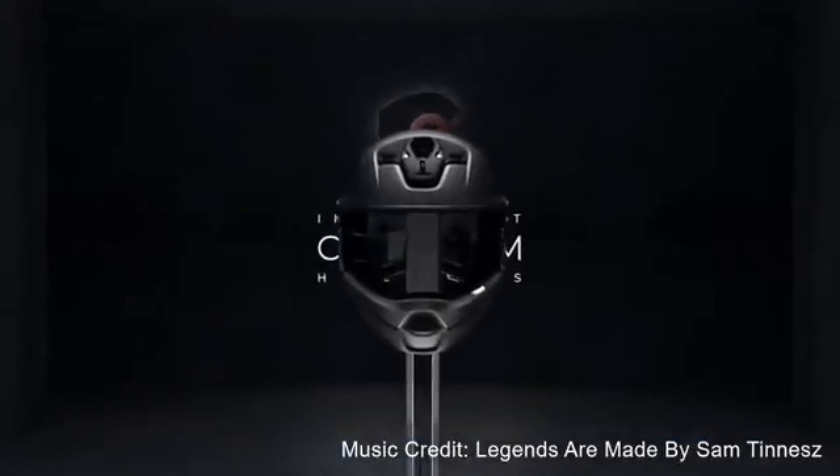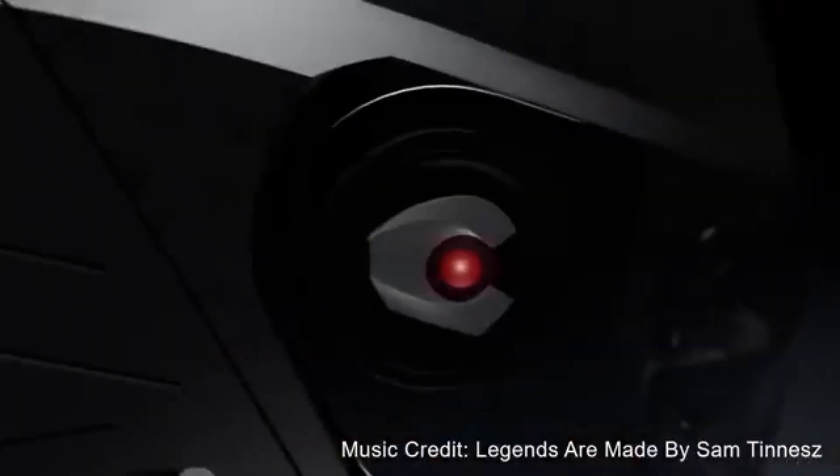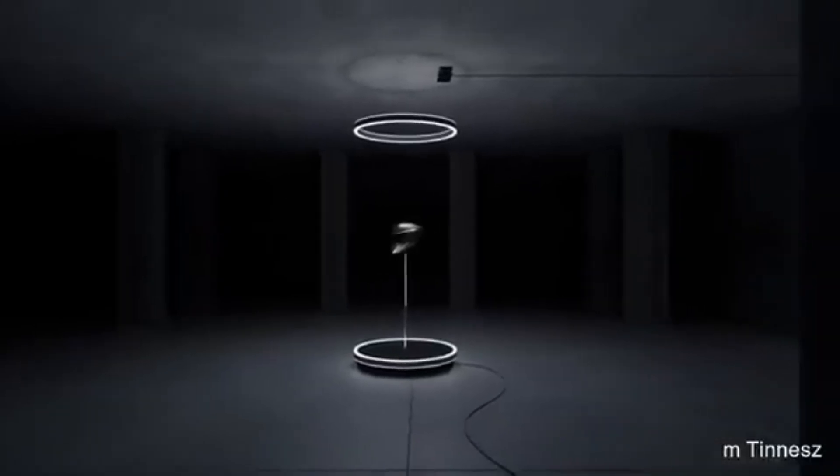The future of motorcycle helmets is here. Meet the ICR — the smartest, safest, and sleekest helmet on the market. This isn't just a helmet, it's a game-changer.